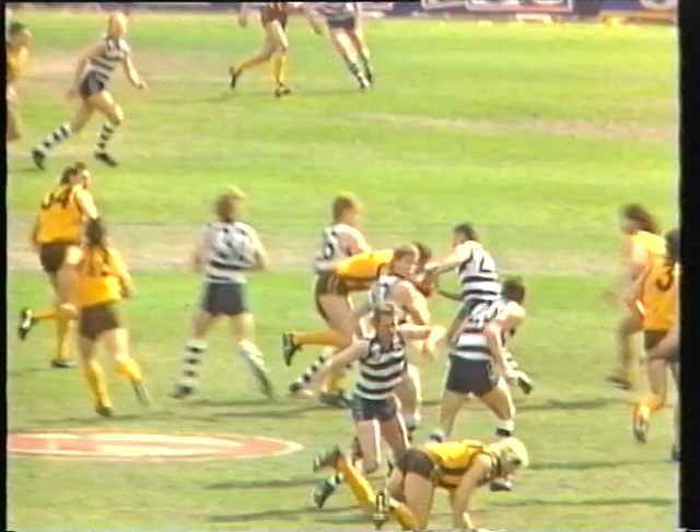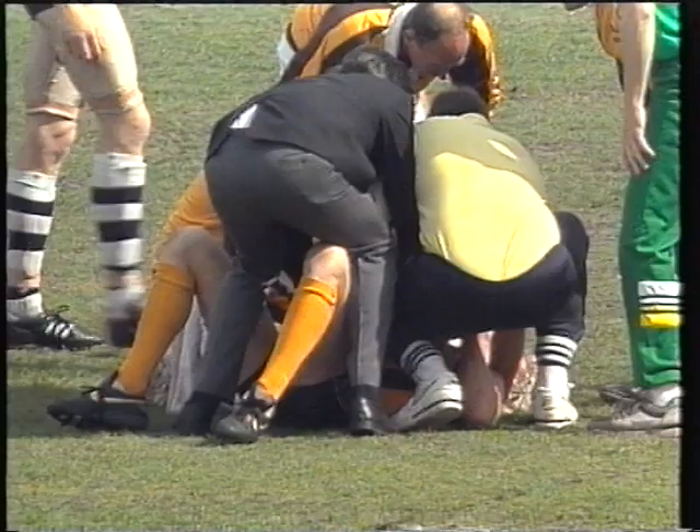Now watch this on replay. You see Yates — there he is — coming off the wing there. He only had eyes for Brereton and goes over and bumps him again. But obviously he's done his ribs.